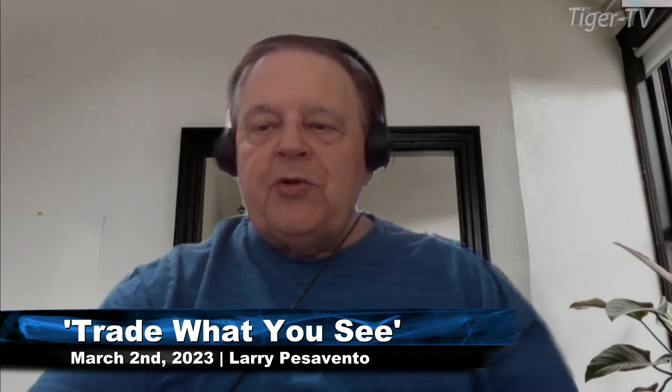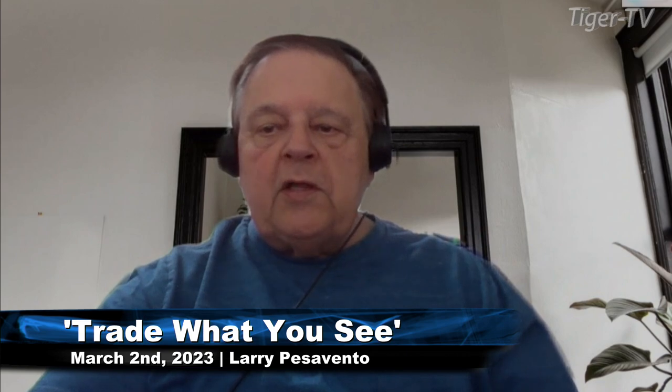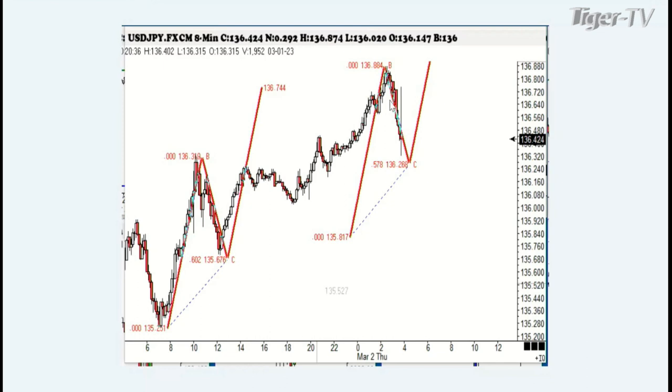Looking good, Billy Ray. Feeling good, Lewis. Get your trading shoes on, boys and girls. We've got something set up that may look good, it may not be good, but we're going to show you what it is. This is the Japanese Yen — the third most traded currency. The dollar is first, euro is second, the yen is third in the dollar Forex stuff.